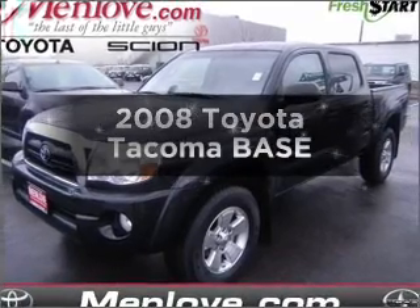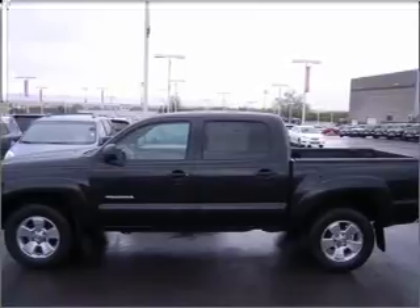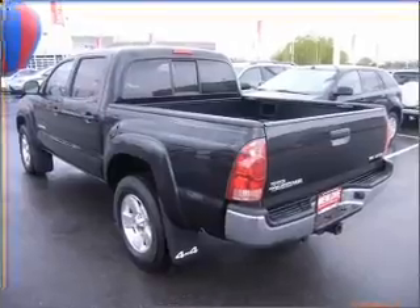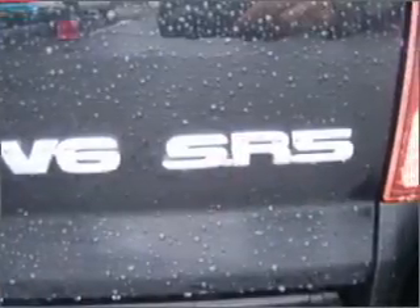Imagine yourself in this 2008 Toyota Tacoma. Travel the roads in style and comfort in this great vehicle. With a reliable six-cylinder engine connected to a smooth shifting transmission, the anti-lock braking system will help deliver you safely to your destination.